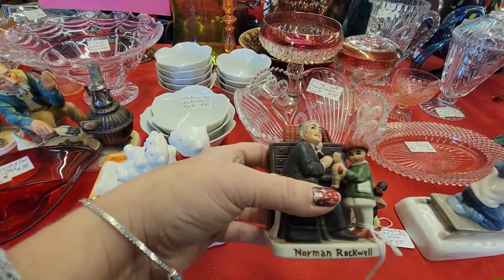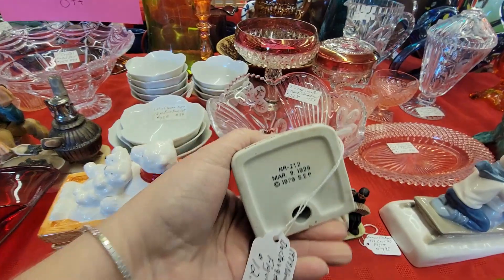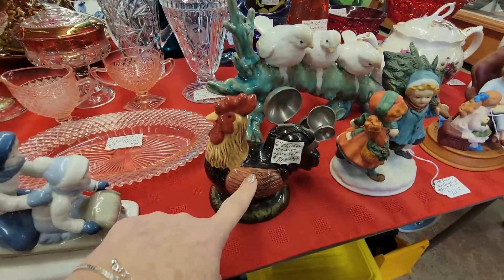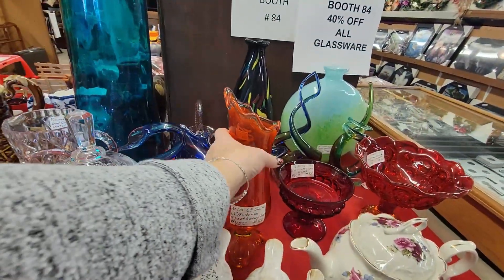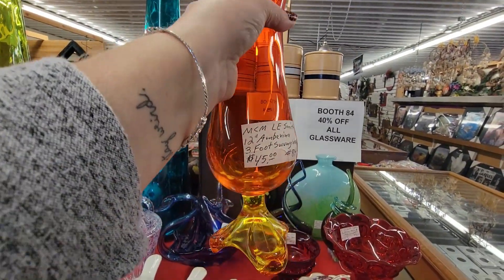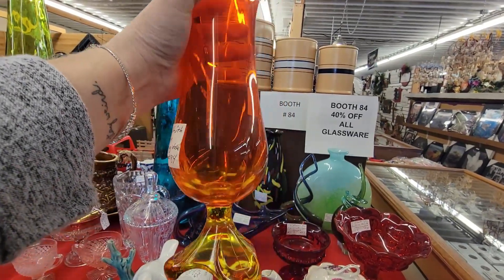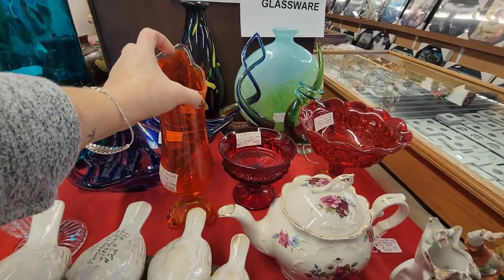A little Norman Rockwell piece. It's $12, dated 1979. Look at that rooster — hold your spoons. This is Ellie Smith. I'm kind of thinking that it might be Viking. It's $45, 40% off. I like it.